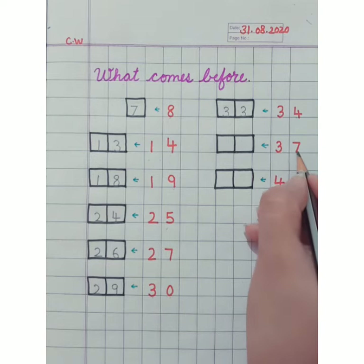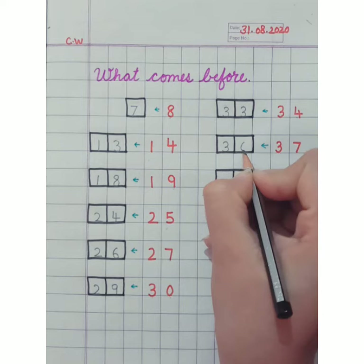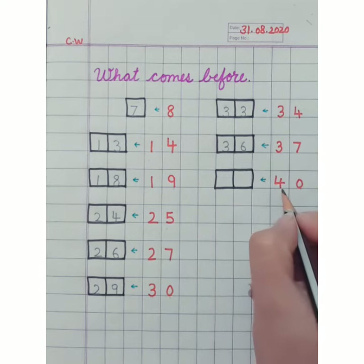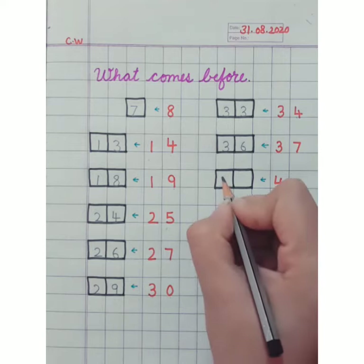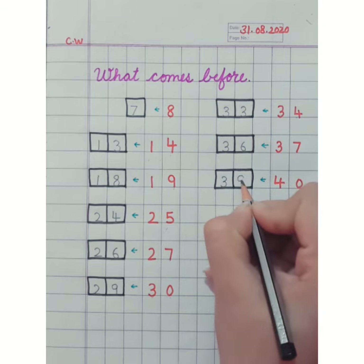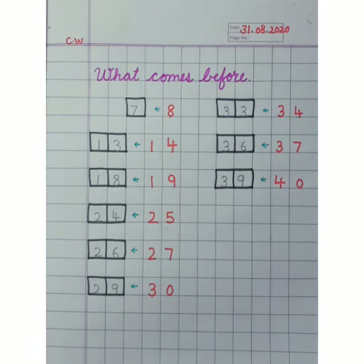Okay, which number is this? 37. So which number will come before 37? Yes, number 36 will come. Now look at the downside — 40. So which number will come before 40? 39. Okay friends, you have to write like this in your home also. Okay, bye bye.